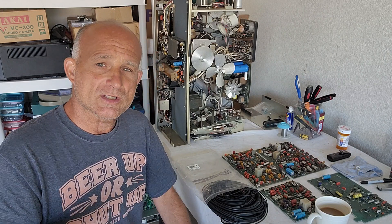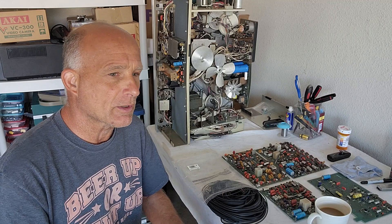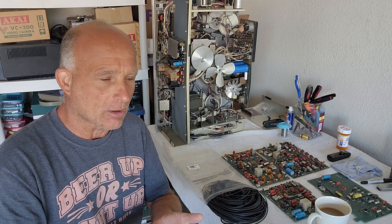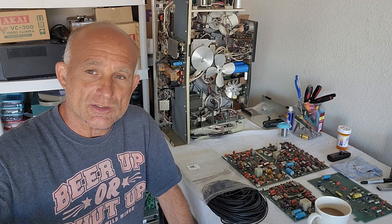I hope you guys enjoyed this video. When it comes to parts, people ask me all the time where I get them. I get them from almost everywhere — auctions, old shops that closed up, estate sales. That's the only way you can do it in this day and age. Hope you guys enjoyed this video.